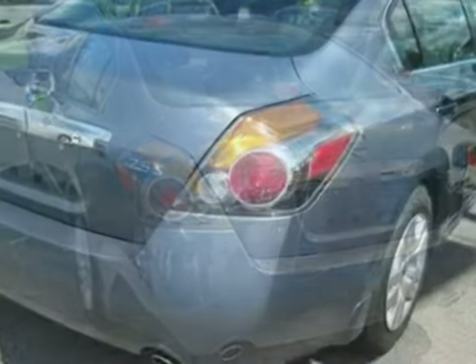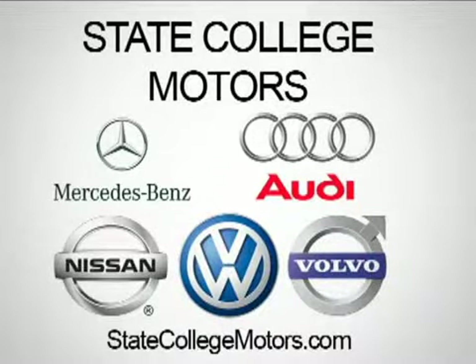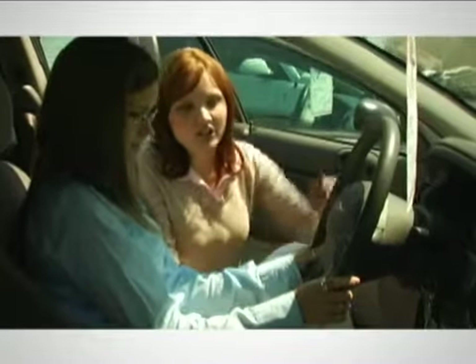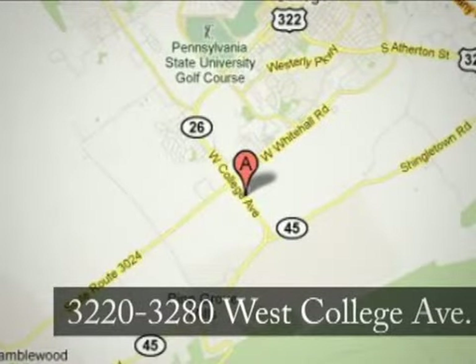Come on out and see it for yourself today. At State College Motors, our friendly staff will make your car buying experience pleasant and easy. We are conveniently located on West College Avenue in State College, Pennsylvania.